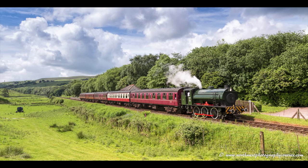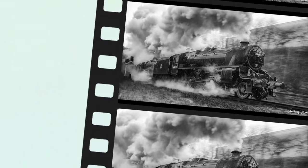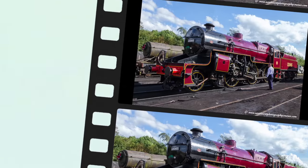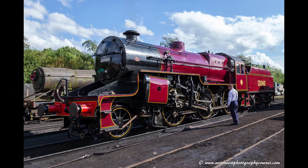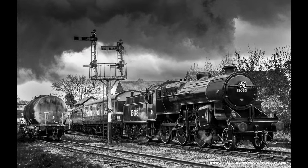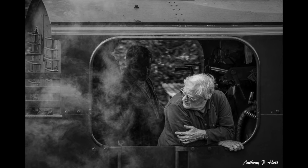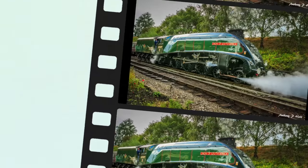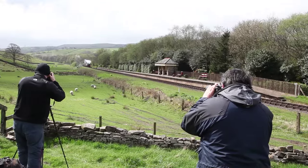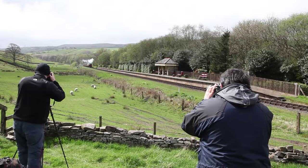Spend the day with us on the famous East Lancashire Railway and you will come away with photographs and memories that are truly unique. Not only will you get an insider's view of one of Britain's best-loved and most extensive heritage railways, you will be spending the day with friendly expert tutors who will help you develop your photography skills. You will also be getting close up to the engines and the people that make this a world-class visitor attraction.